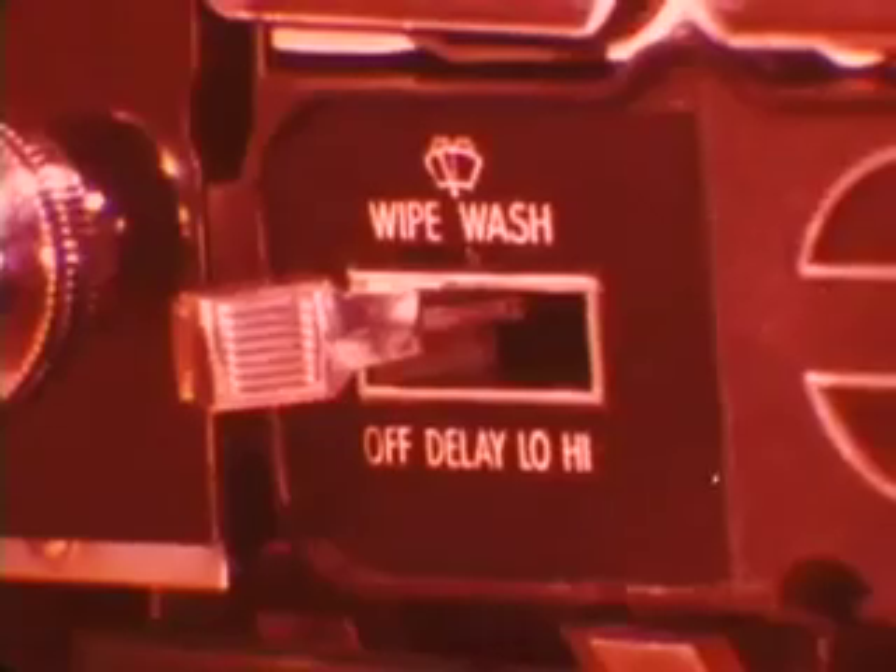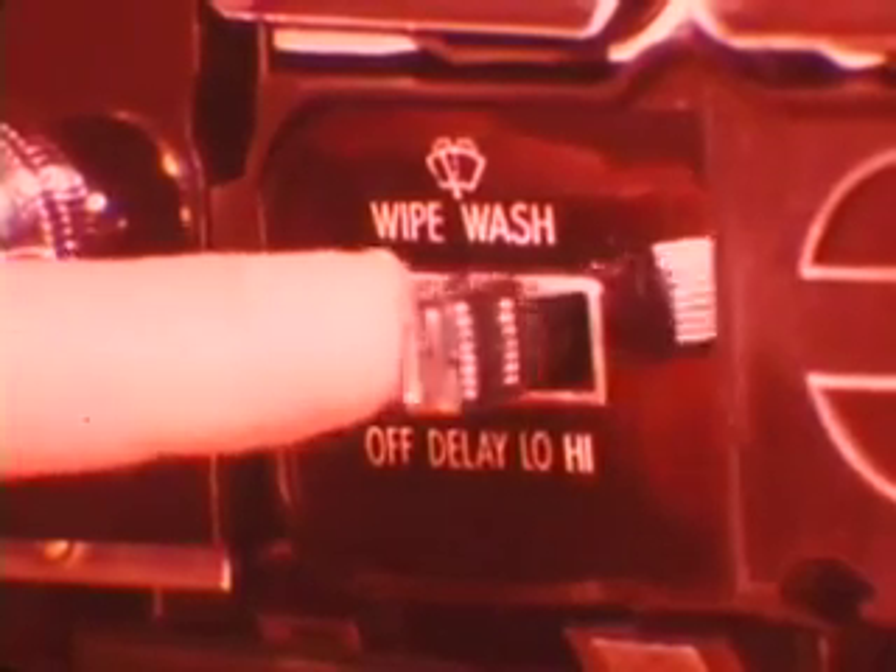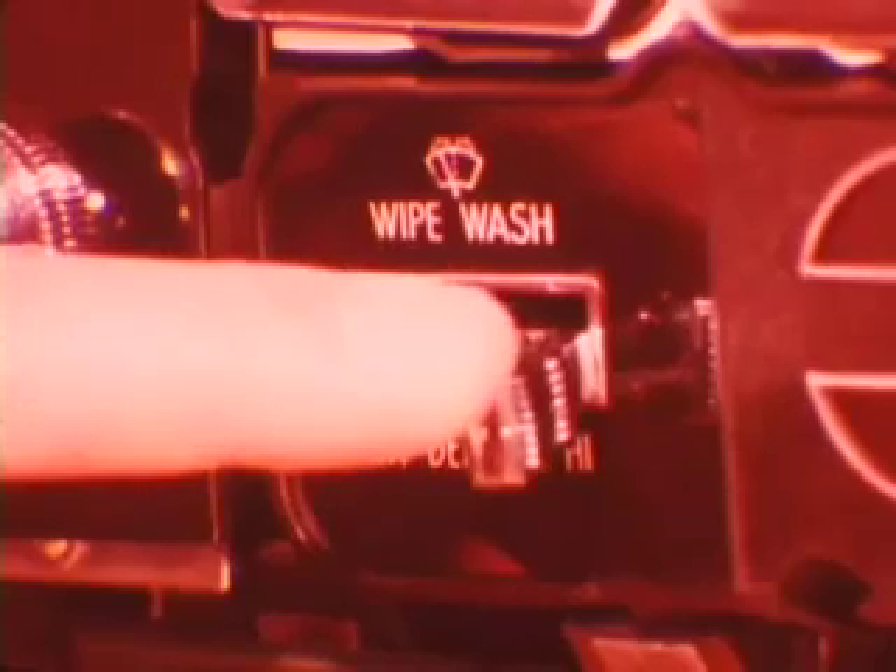Located behind the instrument panel is the control unit for the intermittent or adjustable time delay wiper system. This optional convenience feature has five operating modes: off, delay, low, high, and with the toggle switch pressed down, wash. Now let's see how the adjustable delay mode works.